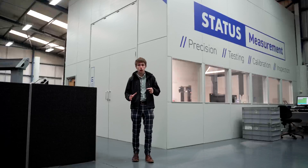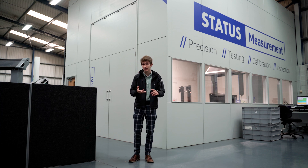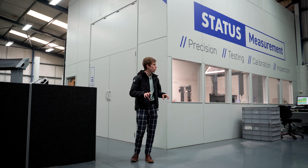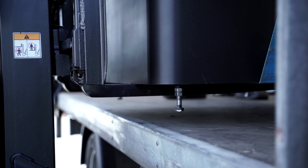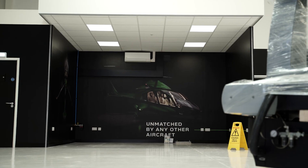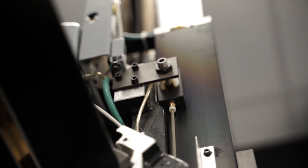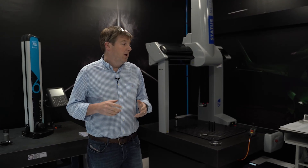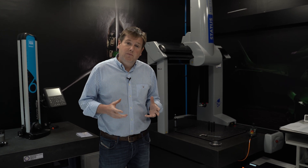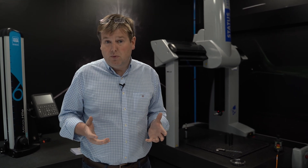What I mean by the rest of the helicopter is literally every mechanical part — bearings, gears, the compressor, engine internals — everything will go through the CMM machine. This is our newly installed measurement laboratory and in here we've got all of the equipment that we need to flexibly and repeatably measure all of the precision components that we make.